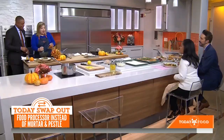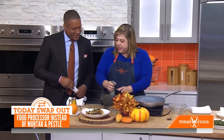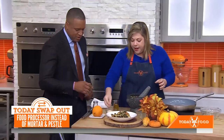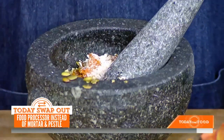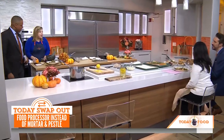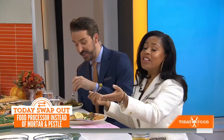Pumpkin seeds and butternut squash want to be pesto. You throw those in, drizzle your olive oil, some parmesan, a little nutmeg, and some orange zest — it has a real holiday vibe with a nice light sweetness. Put it on top of roasted brussels sprouts; it's a great way to enjoy those green pumpkin seeds.